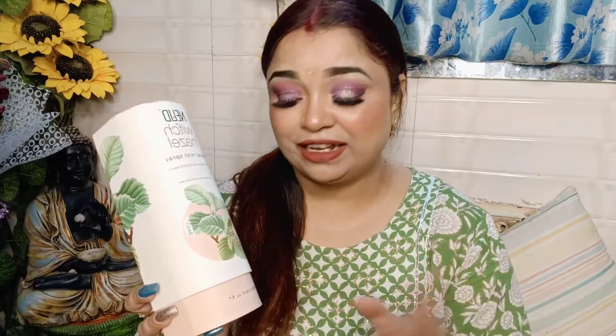This is Nude Witch Hazel Facial Mist — a Vedic spray. All the ingredients are mentioned on the product. It is herbal — a green, herbal product. It is a good product. The ingredients include witch hazel extracts, neem, mint oil, aloe vera gel extracts, and many more ingredients.